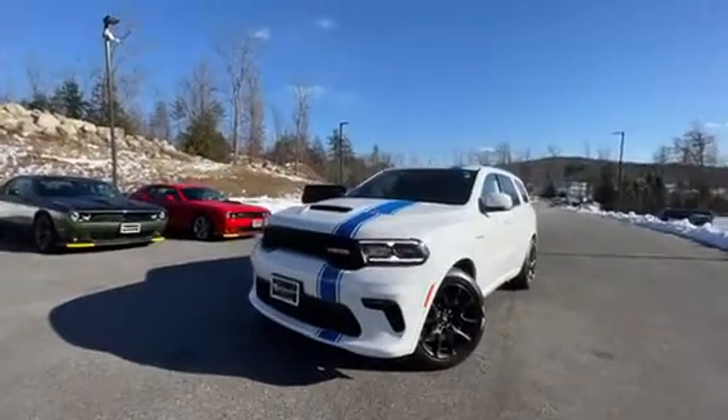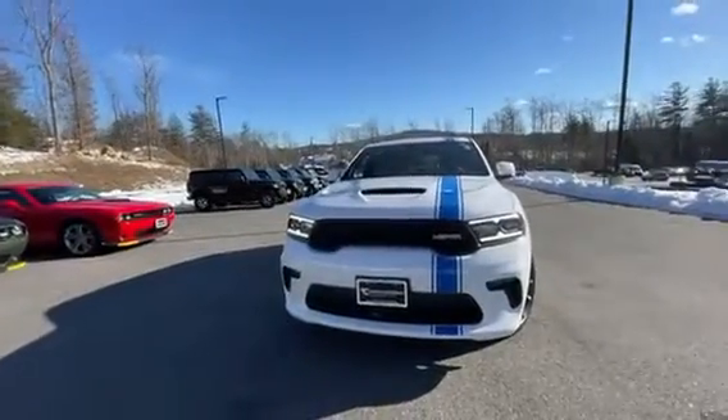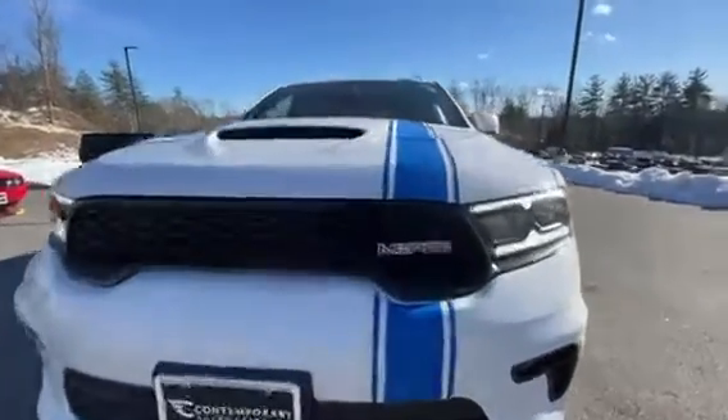Hey, good afternoon. It's Chad with Contemporary Automotive. I just wanted to take a minute and show you this beast, the 2023 Dodge Durango RT.